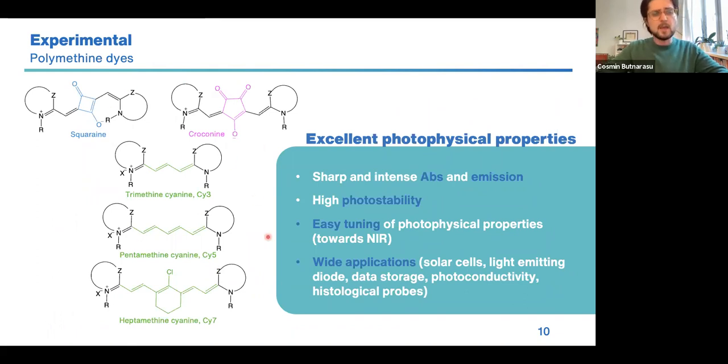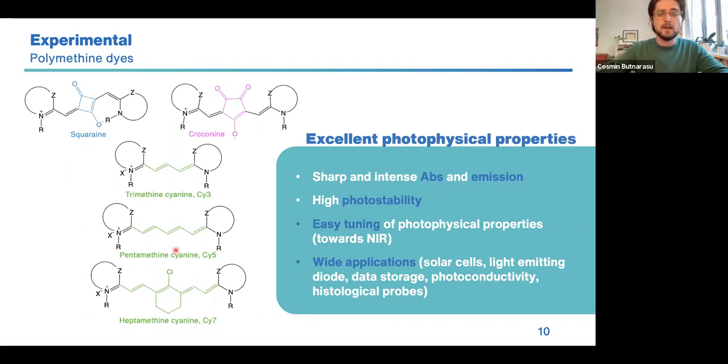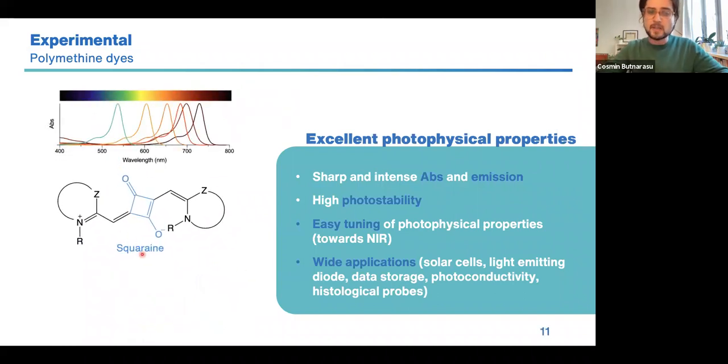Among the most interesting fluorescent probes we have the polymetine dyes, such as squaraines, croconines, and cyanines. Structurally, these dyes are formed by polyconjugated bonds flanked by two moieties — an electron donor and an electron acceptor. They are quite photostable in solution and have really high absorption and emission properties. Their photophysical properties can be easily tuned by changing the length of the polyconjugated bonds or changing the functional groups. For our purpose we focused on squaraines, which have been widely studied and found applications spanning from solar cells to light-emitting diodes and even biological applications.